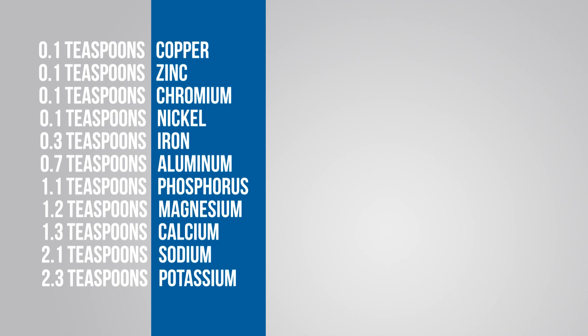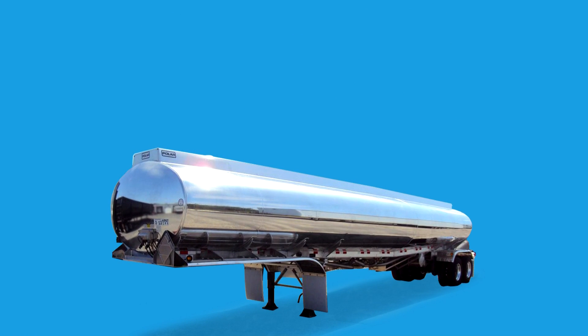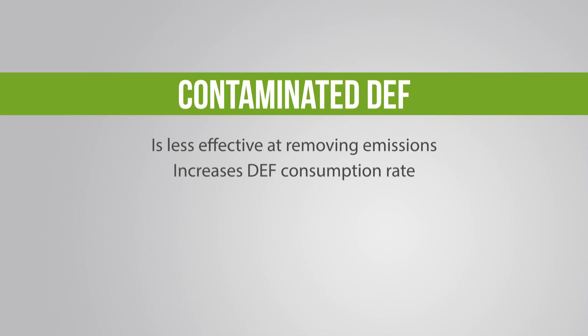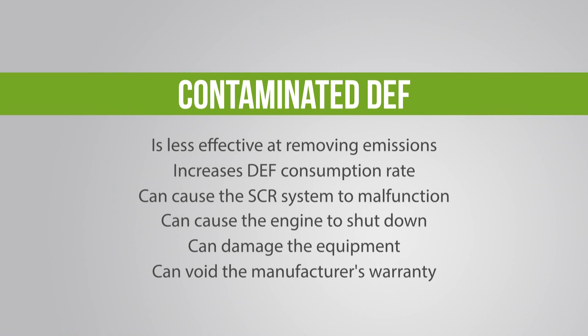As little as a tenth of a teaspoon of some elements can contaminate a 5,000 gallon tanker of DEF. Contaminated DEF poses serious risk to your operation — it loses its effectiveness at removing emissions from engine exhaust. This will increase the consumption of the fluid and could lead to malfunctions within the SCR system, even causing the equipment to shut down. It may even damage the equipment, and if that damage is tied back to contaminated DEF, the manufacturer may void their warranty.